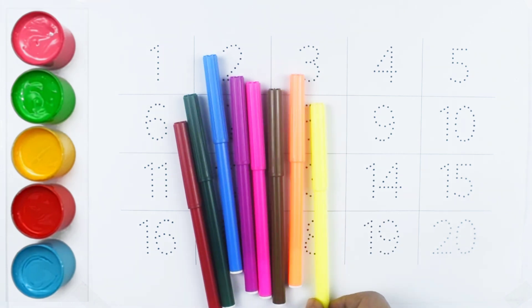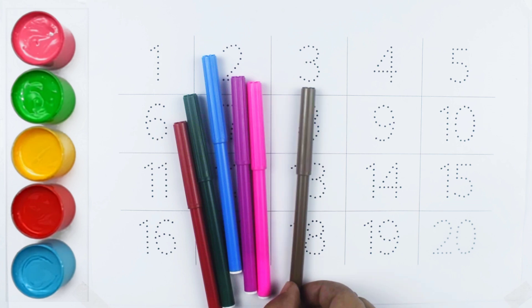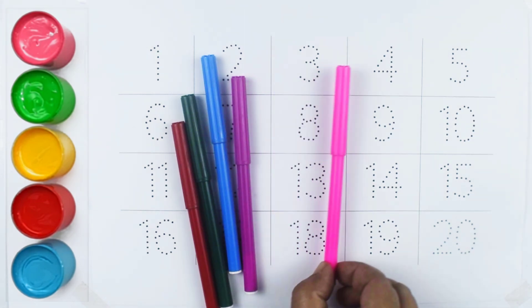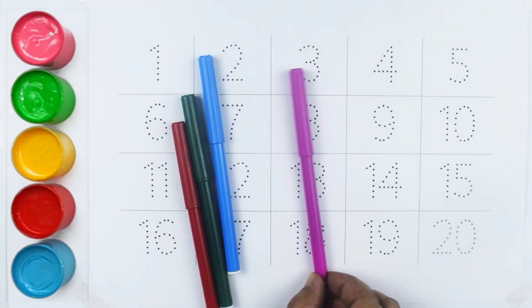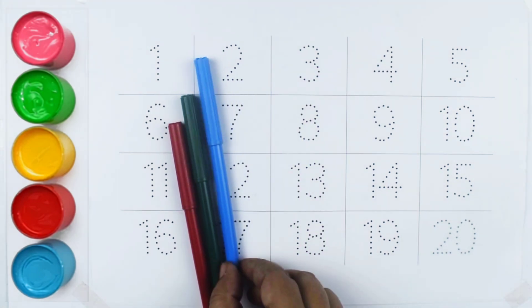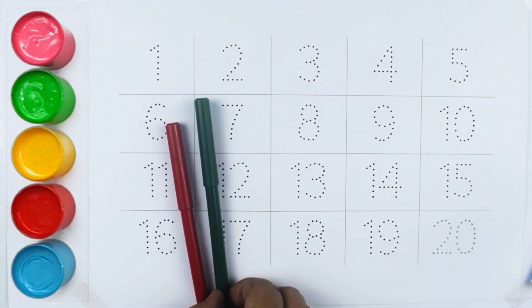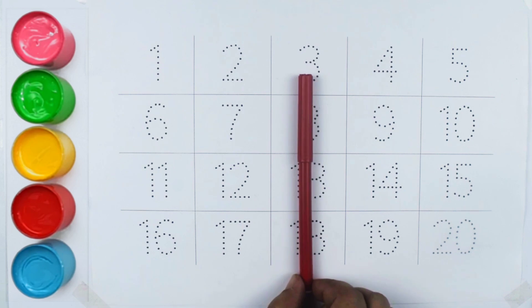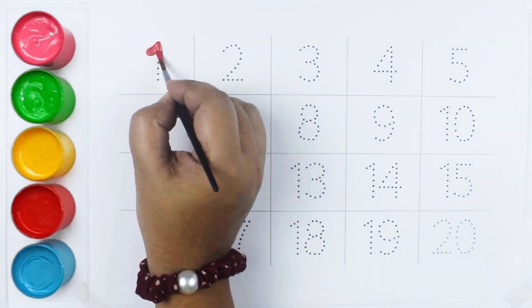Orange Color. Brown Color. Pink Color. Purple Color. Blue Color. Green Color. Red Color. Let's Learn Numbers.